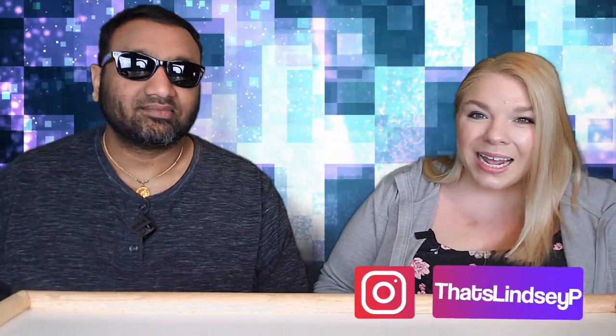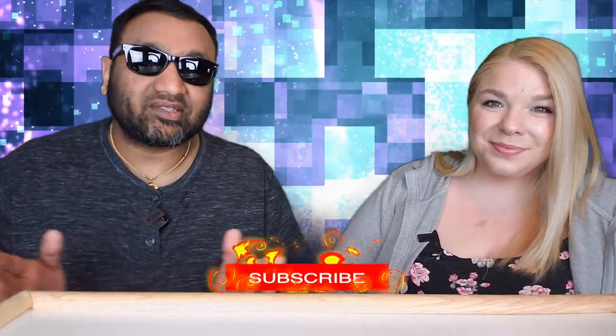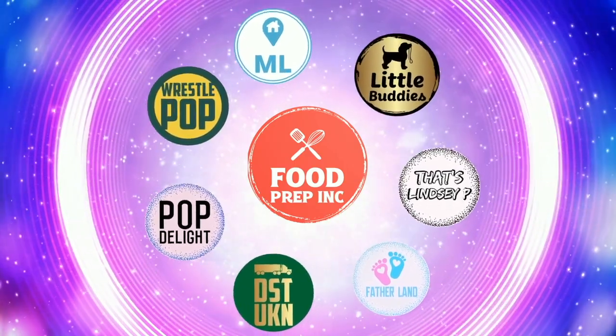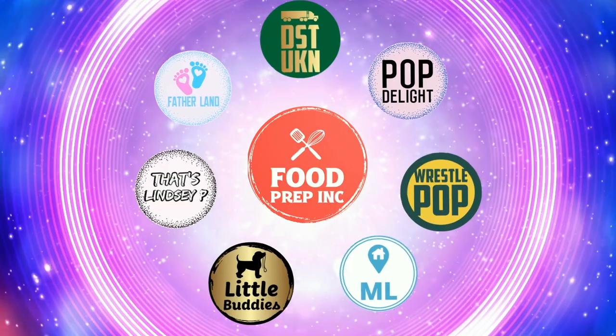To sum it up — thumbs down, thumbs down. If you guys buy from Amazon, use our Amazon link; when you do that we get 10 cents, 50 cents, possibly even a dollar, which means we can continue to review things. Alright guys, that's the video — if you like what we're doing here, definitely check out our other channel Food Prep Inc, and don't forget to give us a like and subscribe!